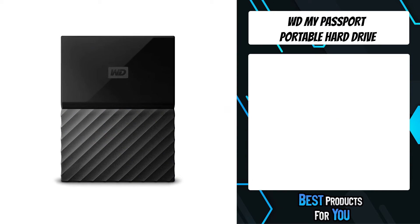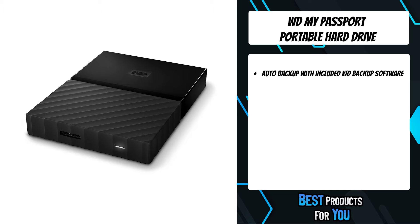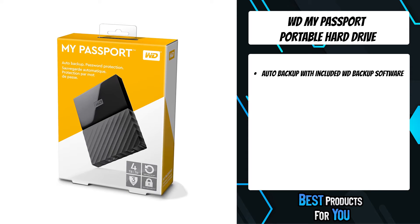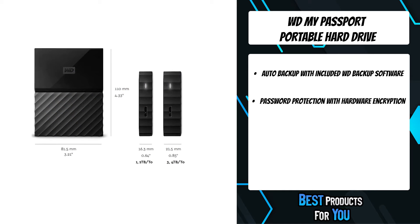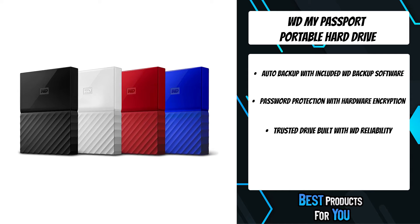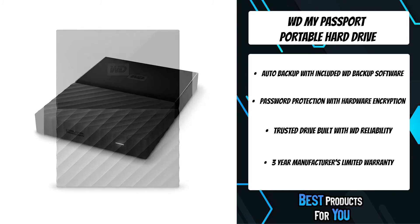The third product on the list is the WD My Passport portable hard drive. The My Passport is trusted to store the massive amounts of photos, videos, and music you love, available in an array of vibrant, fun colors. The sleek style fits comfortably in the palm of your hand so you can easily take your content everywhere. It's equipped with WD Backup software so you can automatically back up photos, videos, music, and documents on your schedule.